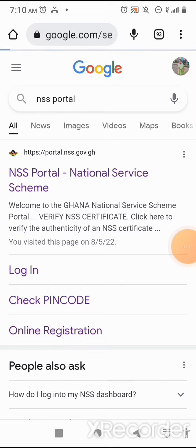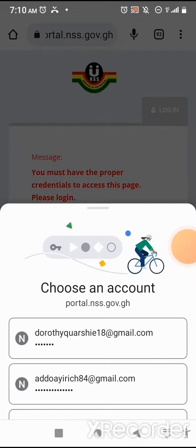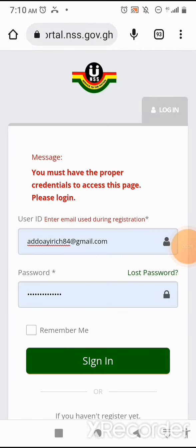Then I'll click on login. I'll enter my username — that's my email address — then I'll put in my password, and then I'll sign in.